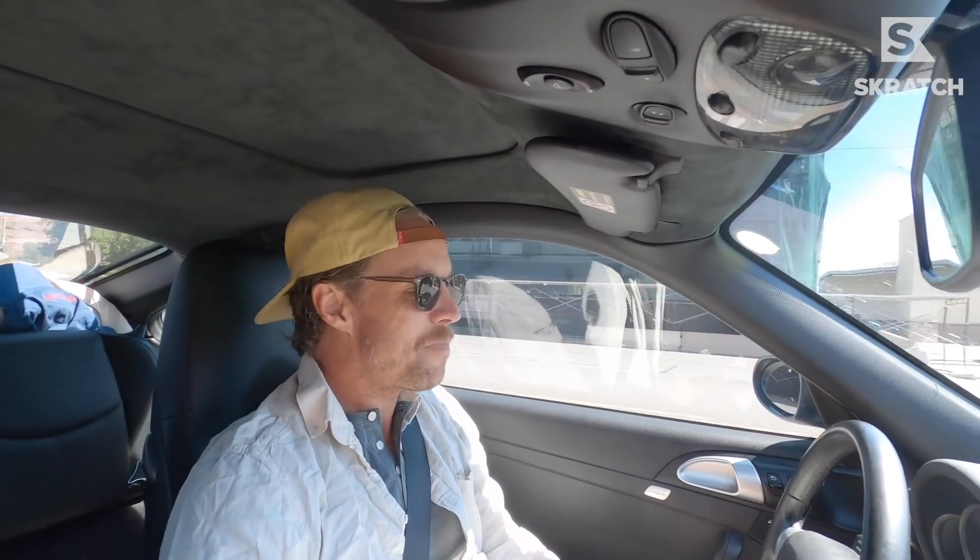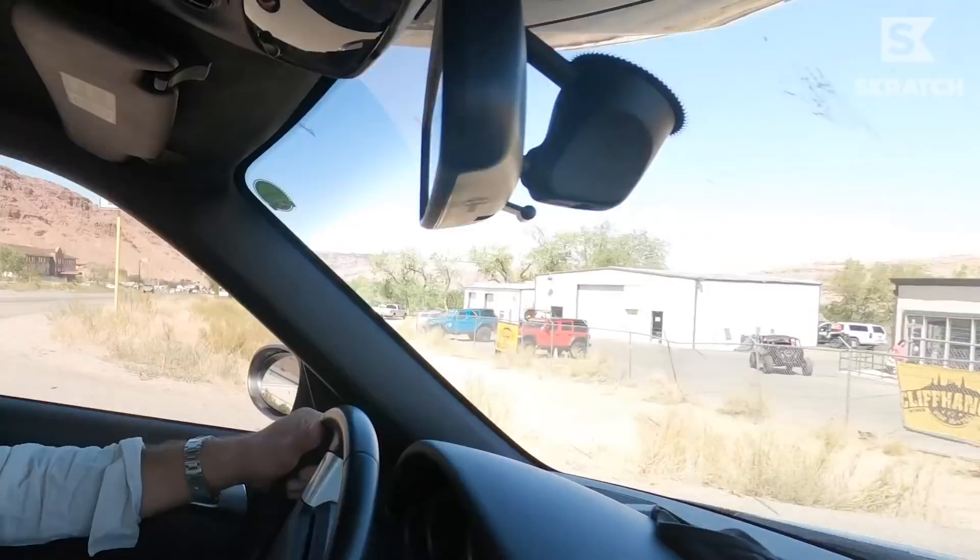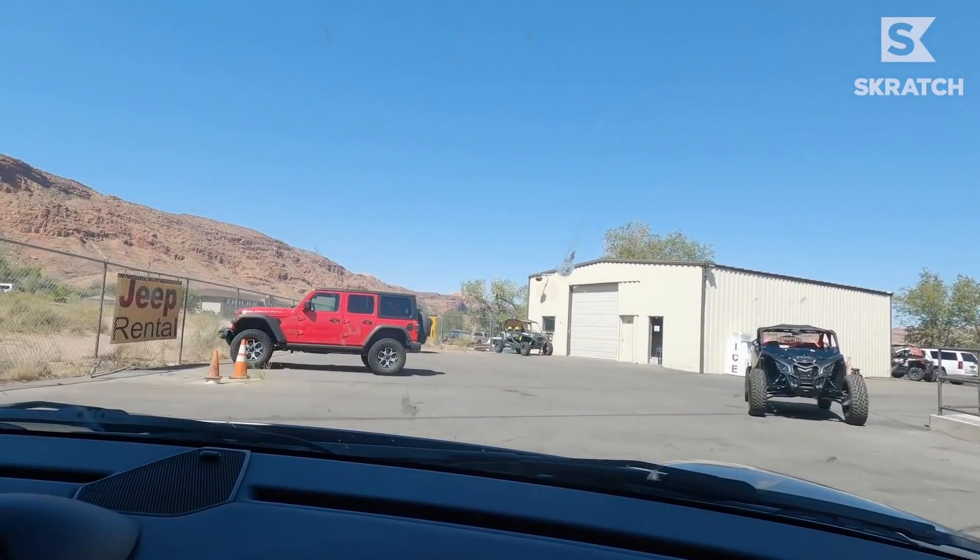This Adventures in Golf episode behind-the-scenes package, delivered right to your YouTube doorstep, has us picking up not just a Jeep, but the last of its kind. There's one left and we're getting it.